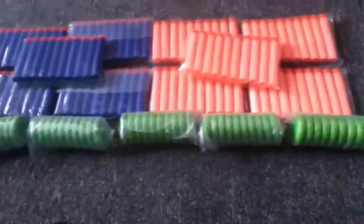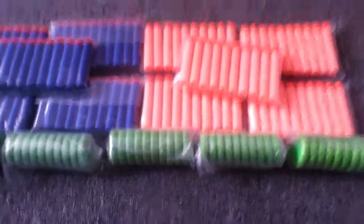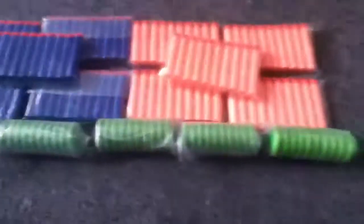It's off a guy on eBay, from China as well. It took like 11 days to get here, which was very boring, but at least I got more. Now I've got more ammunition.